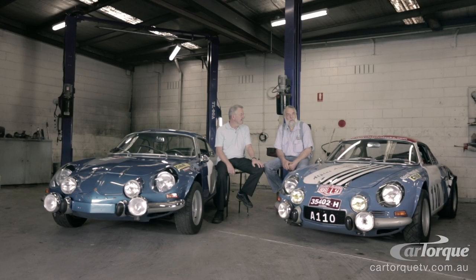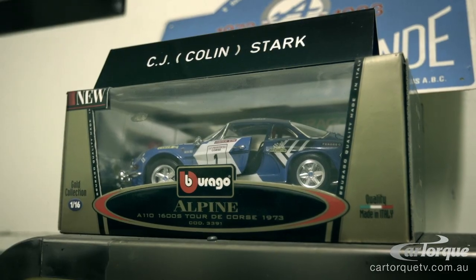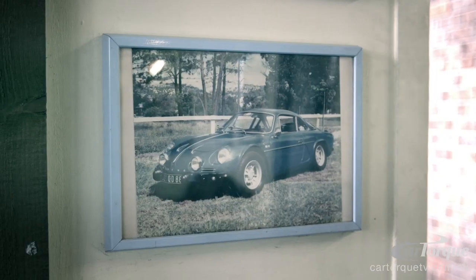Originally, a friend of mine had told me that there were two cars in New Caledonia and he knew where one was, but we didn't know where the other one was. Colin decided that they would go over and see if they could track it down.